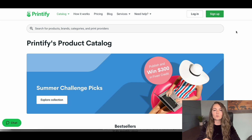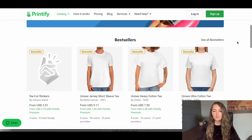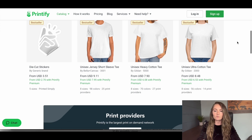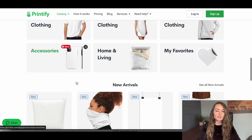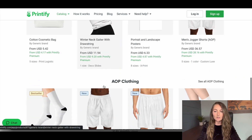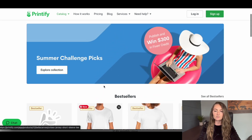Moving over to Printify — Printify is actually just a website that brings together thousands of different printers from across the country. So Printify doesn't actually print anything themselves; they just house all these different print companies' products. They have over 500 products available, anywhere from stickers to t-shirts to blankets, phone accessories, pillows, masks, and so on. Tons of great options for your print-on-demand business.